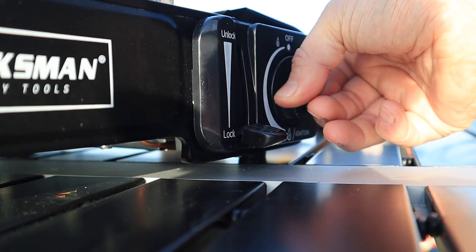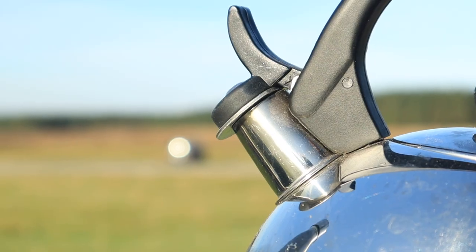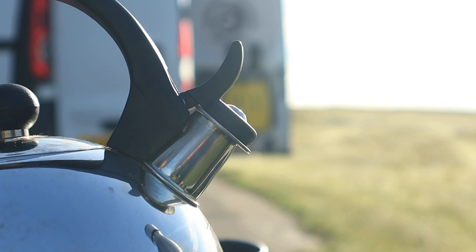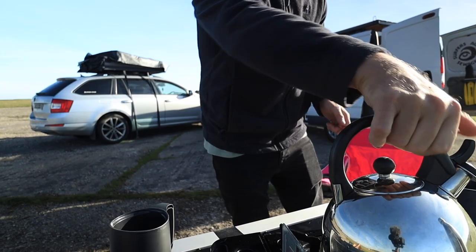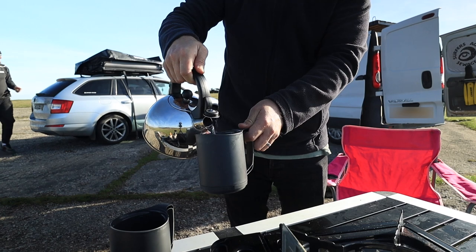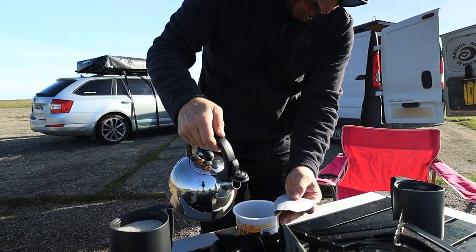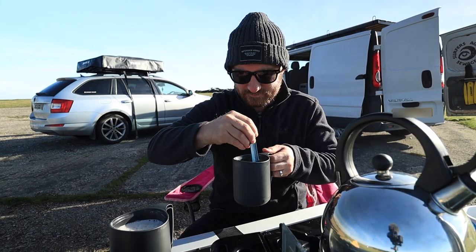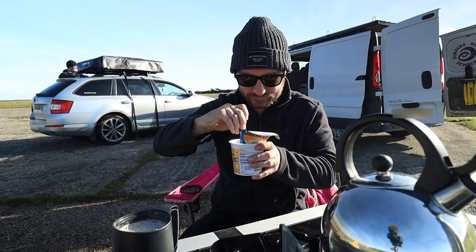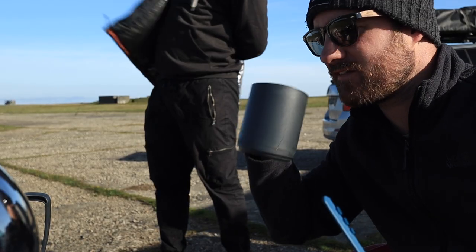What a beautiful morning. Are you ready for coffee? Yeah. Do you want some porridge? I've opened the lid now so you have to have it. Coffee's really nice — Nescafe, thank you very much.